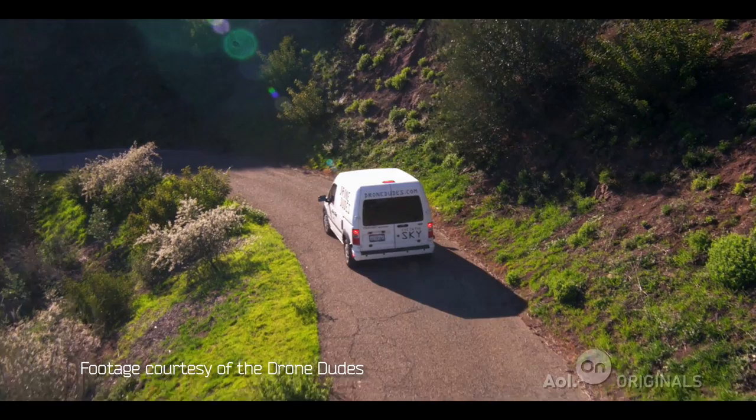Remote control camera drones are now widely available to consumers. They can be pretty difficult to control, so I called in the pros — the drone dudes.